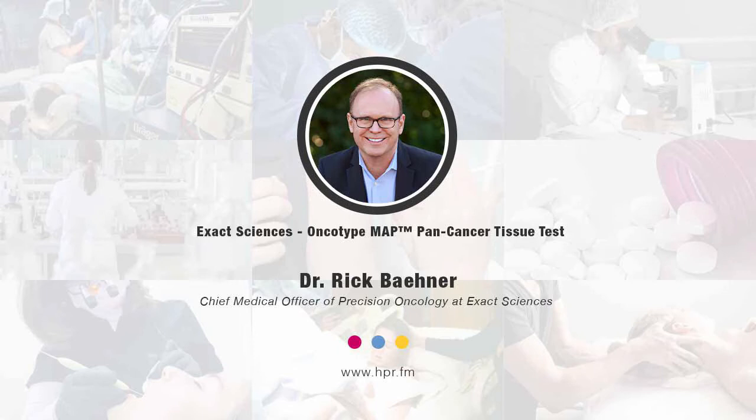You recently introduced the Oncotype MapPan Cancer Tissue Test. Talk about this test and how it works. The Oncotype MapPan Cancer Tissue Test is really a very powerful genomic tool. It uses sections from the patient tumor sample and next-generation sequencing technology, as well as immunohistochemistry. This enables us to provide actionable insights about the patient's distinctive tumor biology in order to help inform treatment decisions for people with advanced cancer. There are just literally more and more targeted therapies available almost on a monthly basis, and the genomic insights from the patient tumor sample really help direct these therapies and have the potential to impact patient care by matching the right therapy with the right tumor marker.